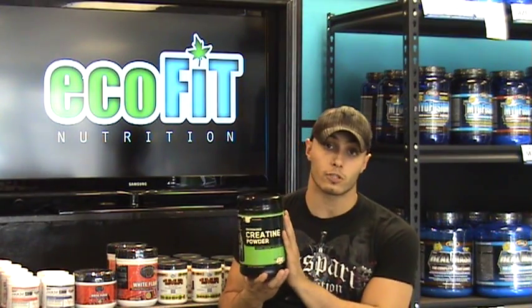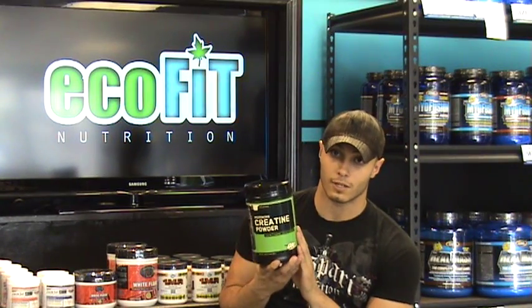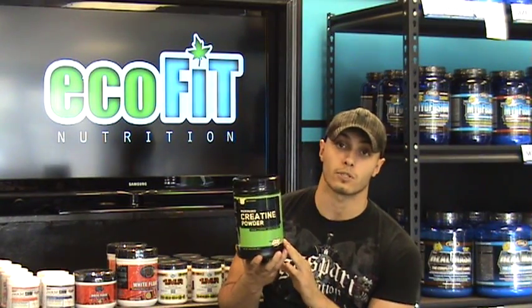The reason I'm showing you the Optimum Nutrition creatine is because this is my favorite company. As far as creatine monohydrate goes, they use Creapure, which is made in Germany. This is the purest form of creatine — it's not like the stuff that's made in China, which does not end up being as good.